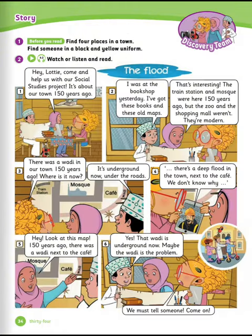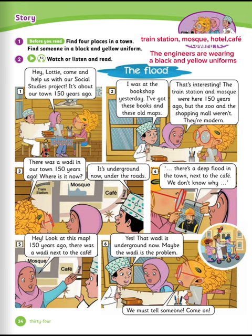Look at the pictures of the story carefully. Find four places in a town. There is a train station, mosque, hotel, café. Now find someone in a black and yellow uniform. The engineers are wearing black and yellow uniforms. Now let's read the story.